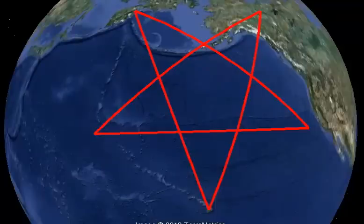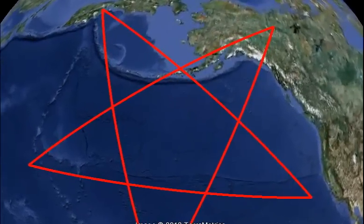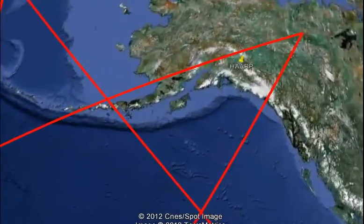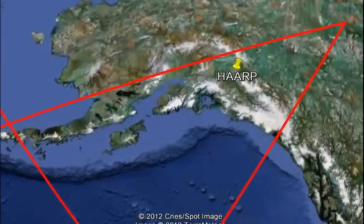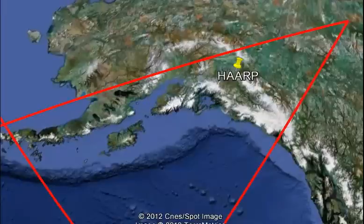We'll start with HAARP. It's known as the High Frequency Active Auroral Research Program. I haven't really read much about what they're doing — like the official version — but that's not what I want to talk about.